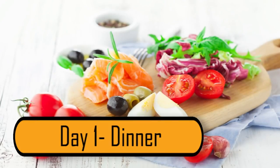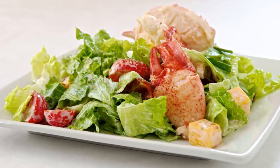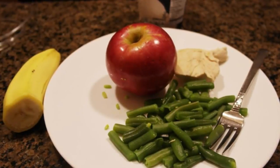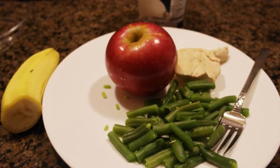Day 1 – Dinner. Dinner is the meal that most people on this diet look forward to the most. You can have 3 ounces of any type of meat that you like. Add to your plate a cup of green beans, half a banana, a small apple, and you can even have one cup of ice cream for dessert.